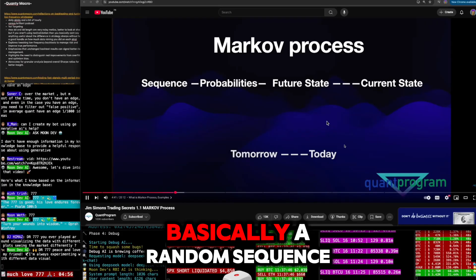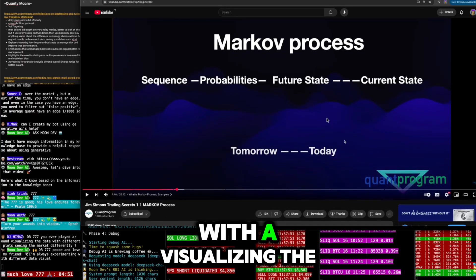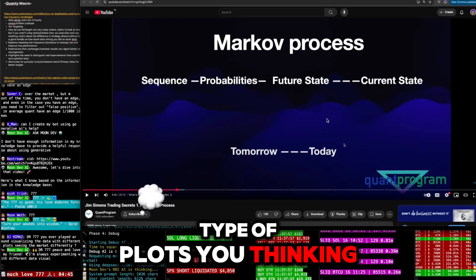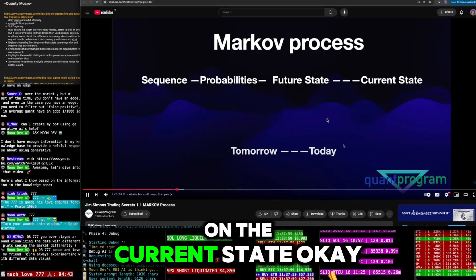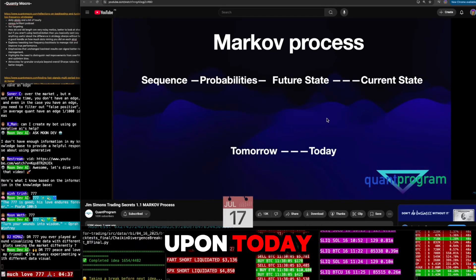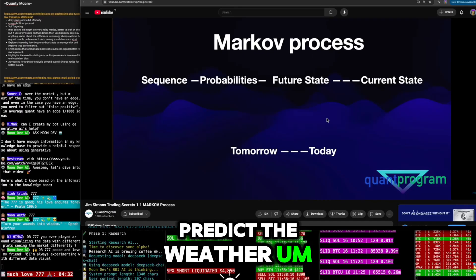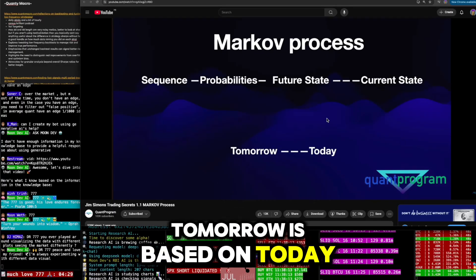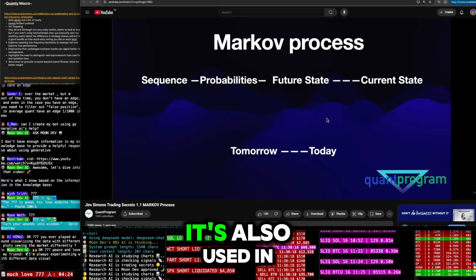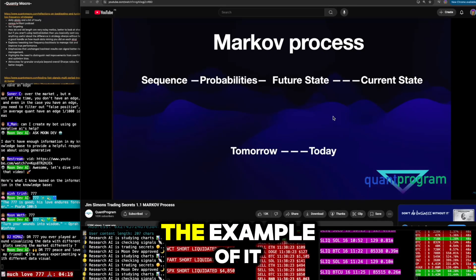A Markov process is basically a random sequence of events where the probabilities of the future depend only on the current state — not on the past. Tomorrow's probabilities depend upon today, not yesterday. For instance, to predict the weather tomorrow, you base it on today's conditions, not yesterday's. The Markov process is used in many different fields: not just quantitative trading, but also weather forecasting and many others.